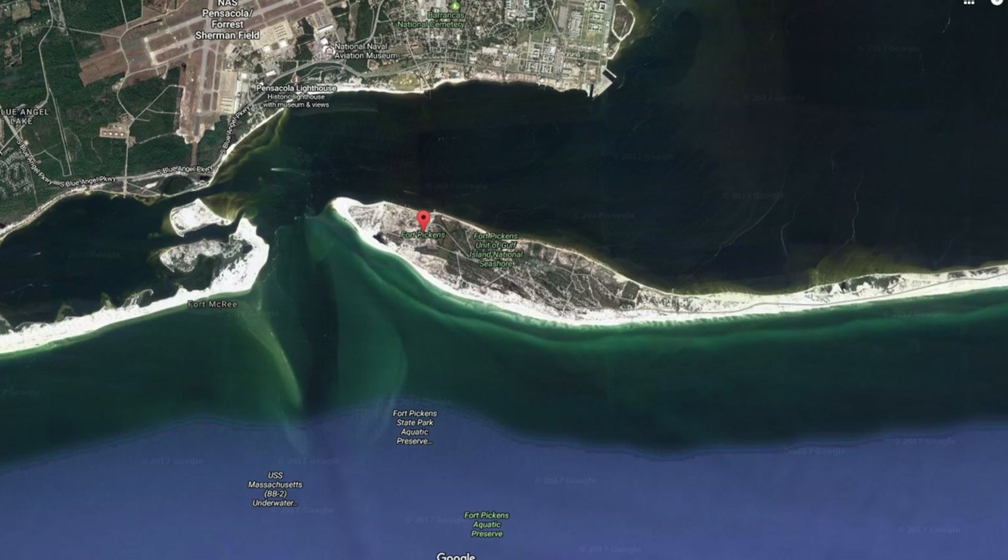When kayak fishing Fort Pickens, I typically avoid the pass. There's a lot of tide and current coming through that area, and it's a highway for boats coming in and out of Pensacola Harbor. When fishing offshore, I use the pass as a marker and always try to stay east of it, well clear of any current or boats zipping in and out.